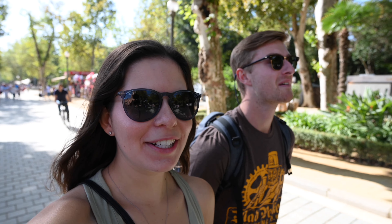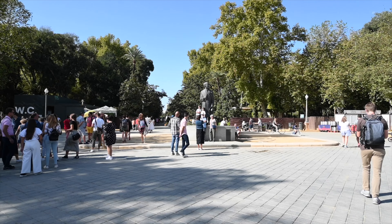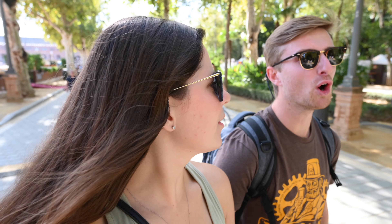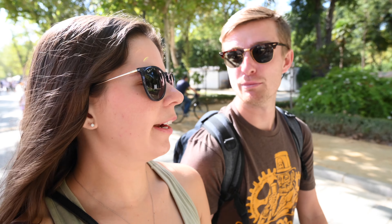Headed to the cathedral now. There are so many people out right now. Once we get more towards the center, you're going to see people in droves. Is that the right word? Like, they're not literally in bushes — they're not in a vineyard.